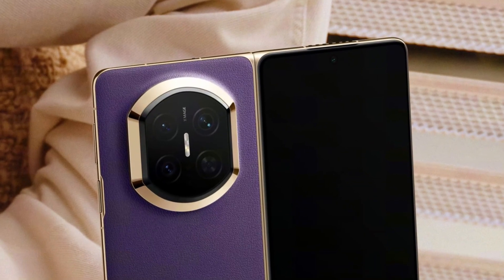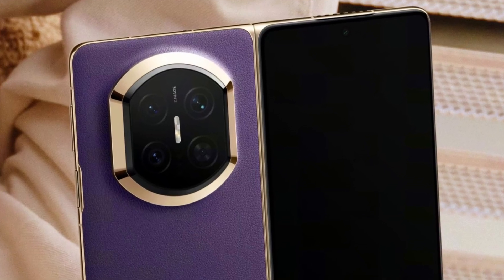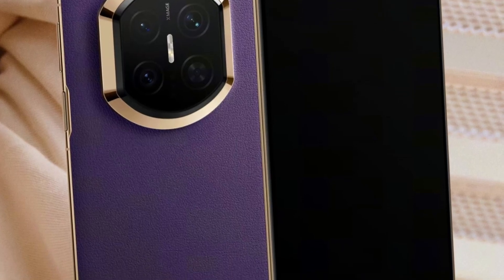The Huawei Mate X7 is shaping up to be one of the strongest and most durable foldable phones ever made. A new official teaser has revealed the device's ultra-reliable folding basalt body architecture, and the design clearly shows that Huawei has taken durability to a completely new level.